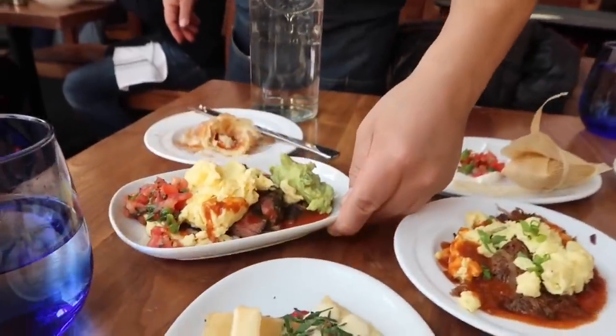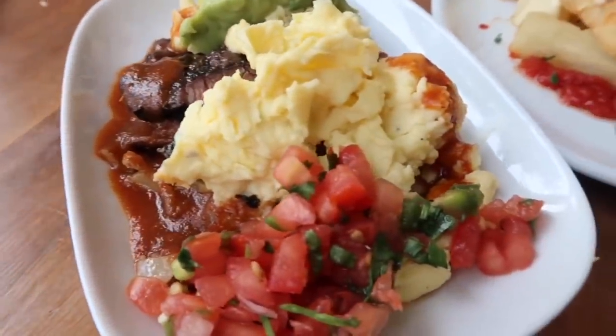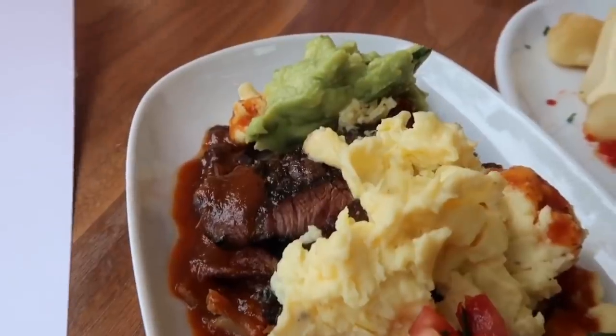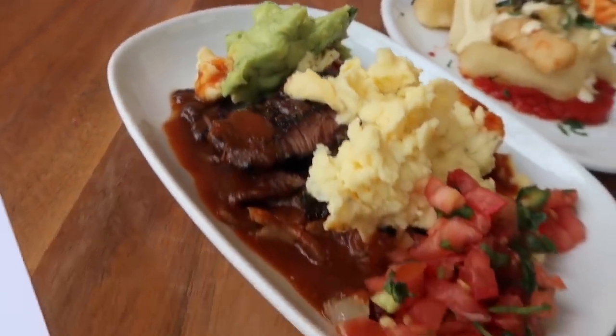That's the steak and eggs. Alright, the food is here, so let's see what we have to eat. This is the steak and egg — it's skirt steak with chipotle sauce, guacamole, and salsa fresca.